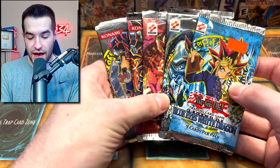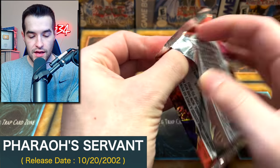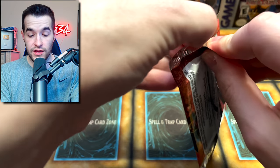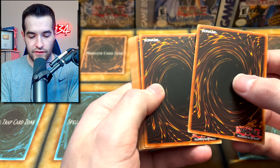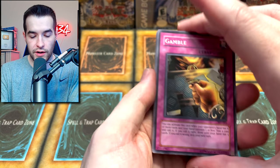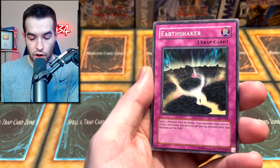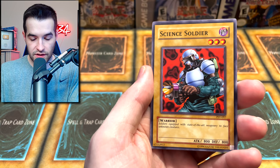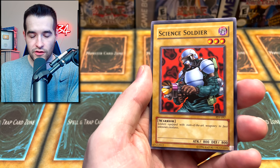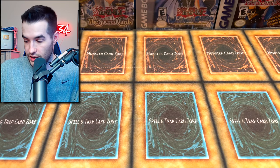Down to five more packs. Heading into Pharaoh's Servant — can we get Genzo? Unlimited Genzo would still be insane. We have Gamble, Cyber Falcon, Shadow of Eyes, Drill Bug, Earth Shaker, Mr. Volcano, Gradius, the Science Soldier, and a Light Force Sword. Pretty rough so far.